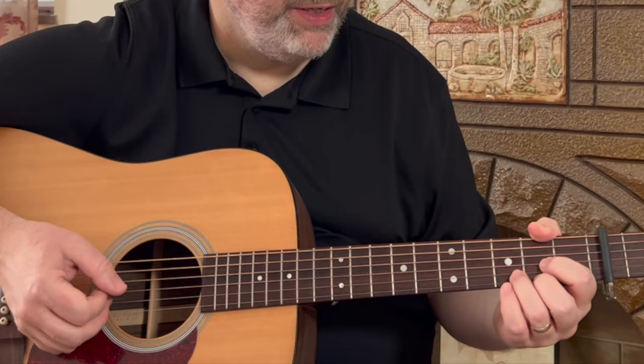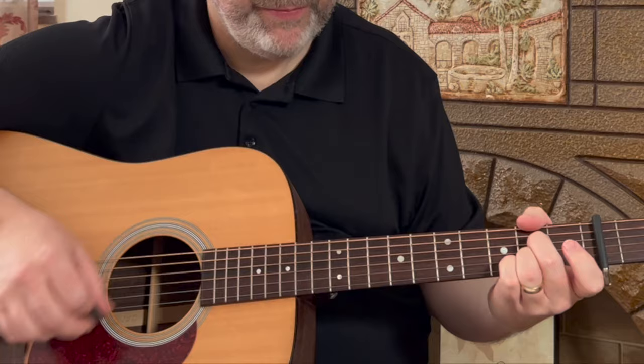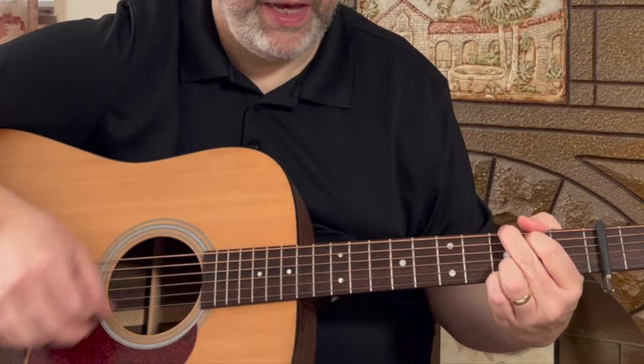So it moves from D to G back and forth, then incorporates that A7, and later on in the chorus there's an A, E, D, G, and E minor to A7. The strum pattern on this one is also really common and very useful in a lot of songs: down, down, up, up, down, up.